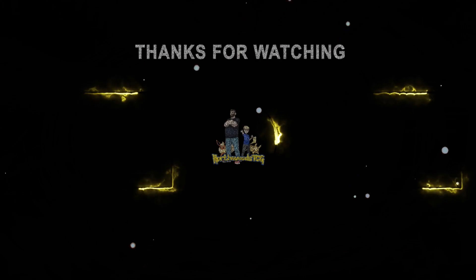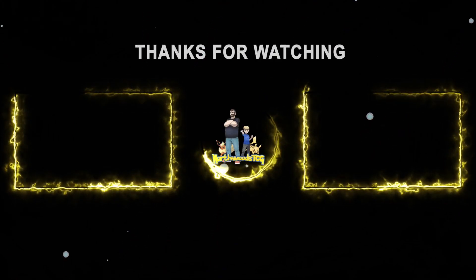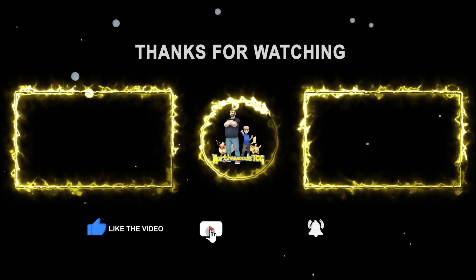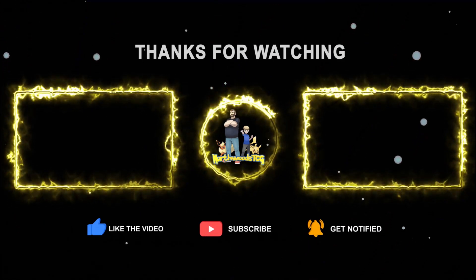Thank you guys for watching. If you enjoyed this data, be sure to hit that like button. If I earned your subscription, be sure to hit subscribe. Also hit that share button if you know people looking for this data or are in a Pokémon Center vs. Booster Box vs. ETB debate — here are the numbers to settle it. Check out the two videos at the end and we'll see you next time on Northwest TCG.